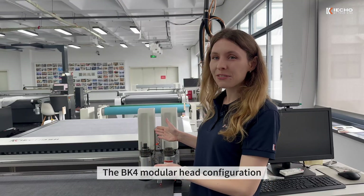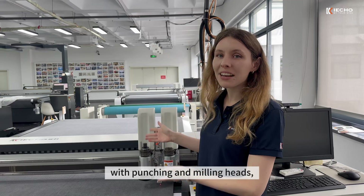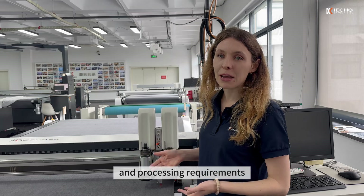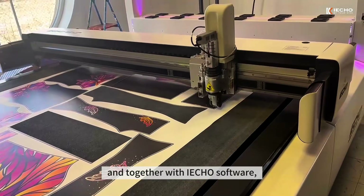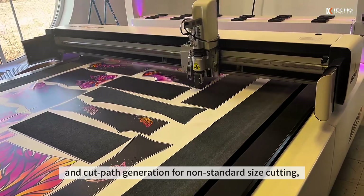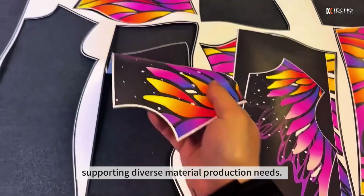The K4 modular head configuration allows customization of standard heads with punching and milling heads, flexibly adapting to new production and processing requirements across industries. The K4 cutting system can also be used with scanning and projection devices, and together with iCos software, enables automatic scanning and cut path generation for non-standard size cutting, supporting diverse materials and production needs.